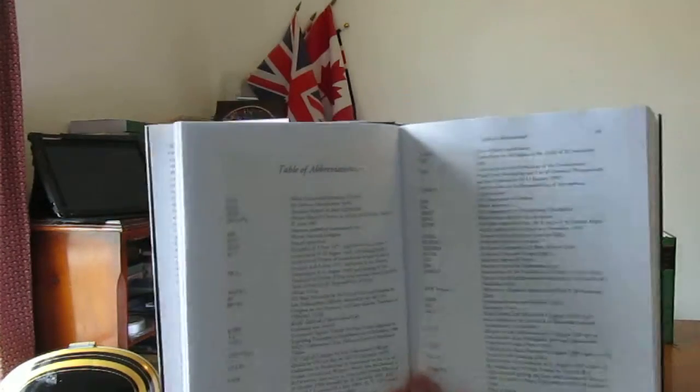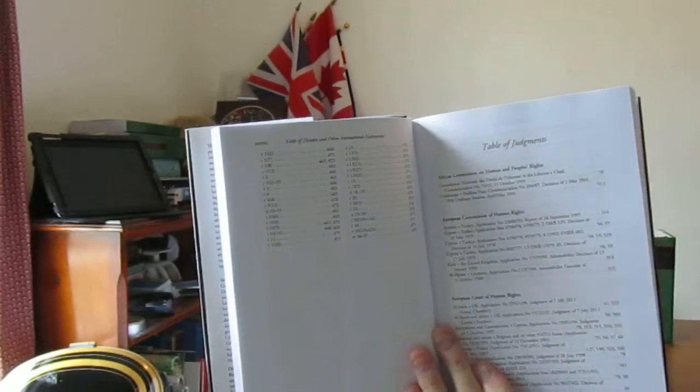There's a preface which is well worth reading, as the first edition came out in 2010 and this is the second edition. Then there's a list of all the contributors — a lot of people involved. You've got a table of abbreviations, very useful for this sort of publication. Then a table of treaties and other international instruments, followed by the table of judgments — a little bit like case law, but listed by the actual courts, including international courts and national courts.